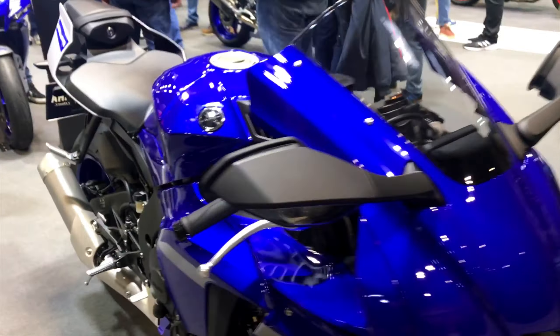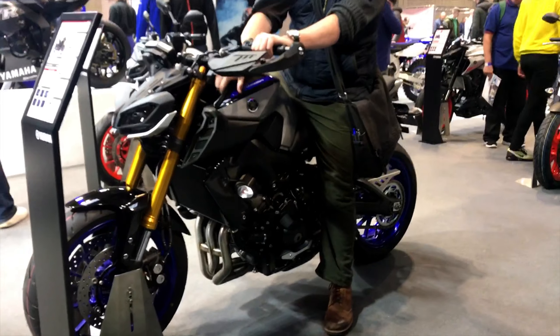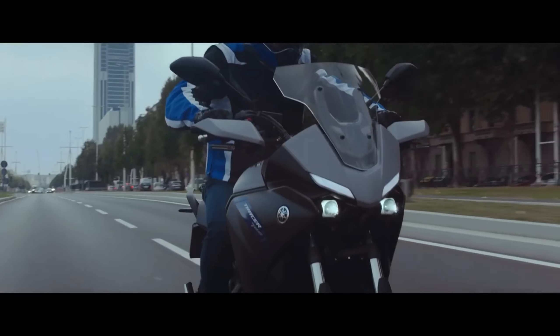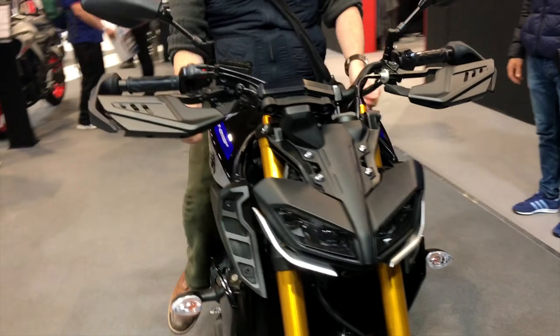Next stand on the list was the Yamaha stand — a brand close to home for me, as I've owned a Yamaha Tracer 700 for the last few years and thoroughly enjoyed it. It was really nice to see the new updated Tracer 700: very futuristic, new aggressive-looking design. They've really made it look mean and rugged. Big thumbs up for the new Yamaha Tracer for 2020.